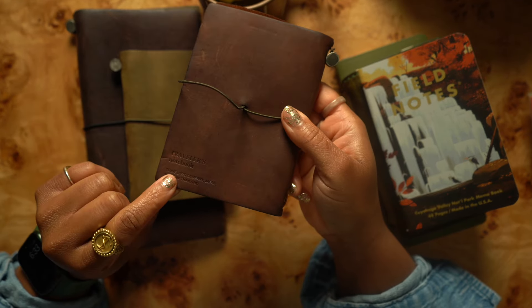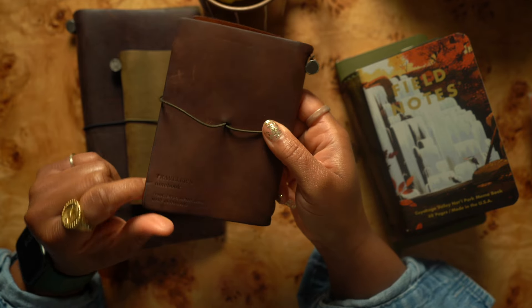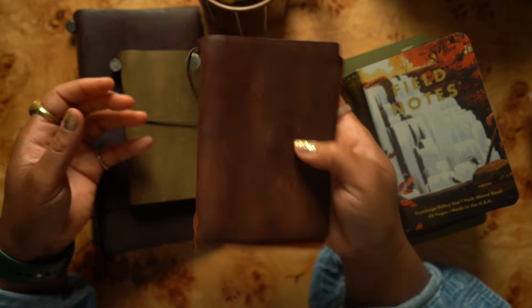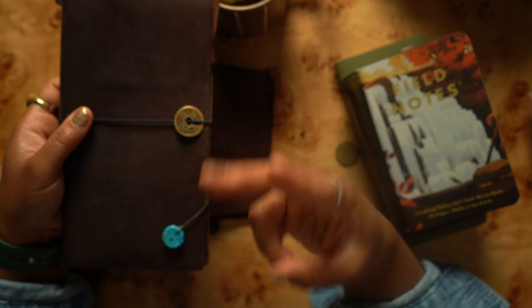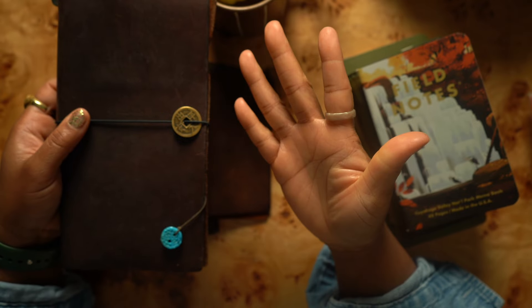Travelers Company is my favorite — they are the OGs. They make TNs in two sizes: pocket and standard. They come in five colors: brown, camel, navy, black, and olive green.